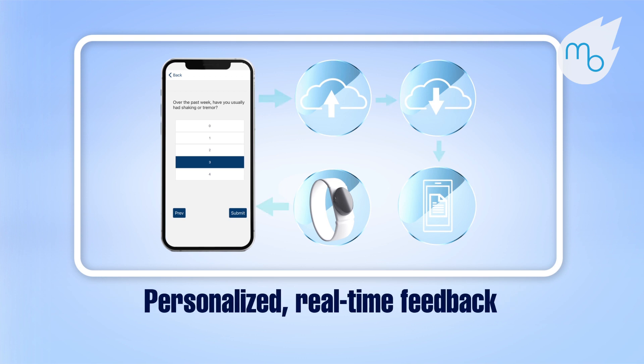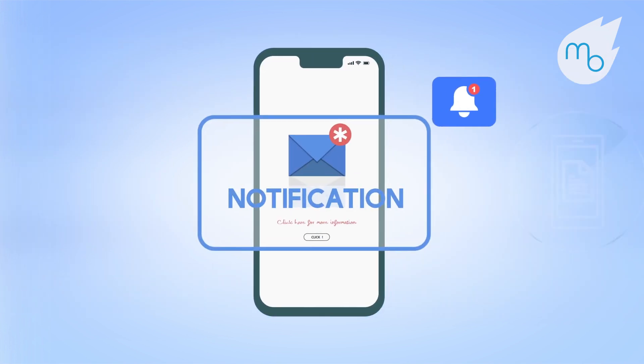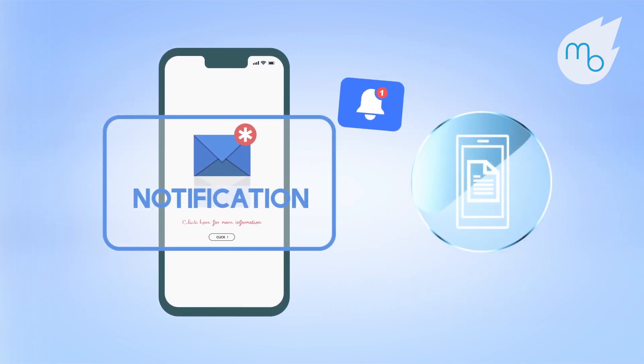The end result is personalized, real-time feedback designed specifically for each patient. Mobile notifications, haptic feedback, and trend reports are available to patients 24-7.